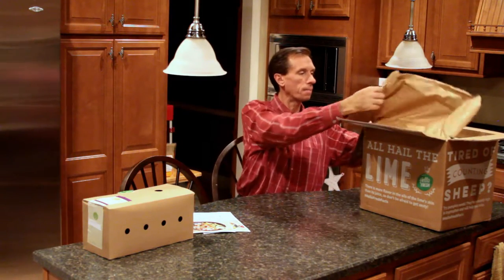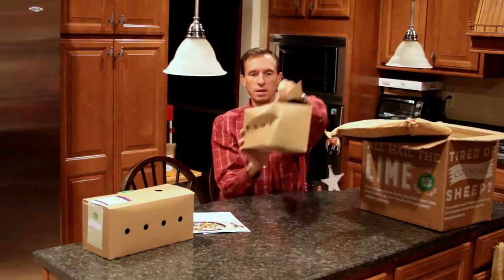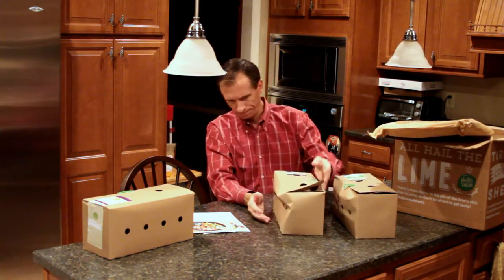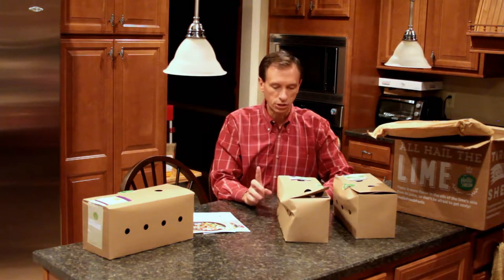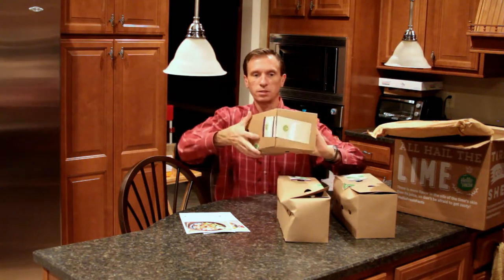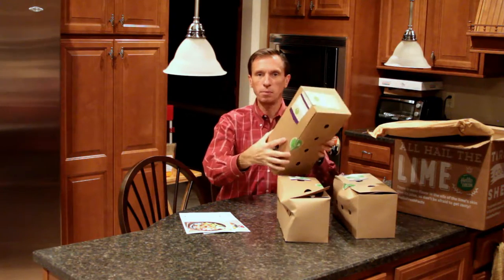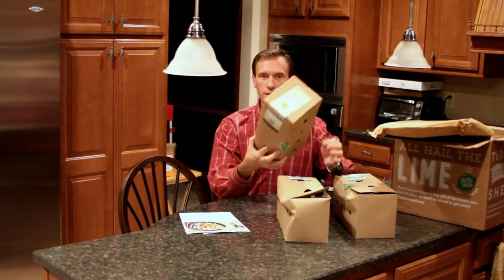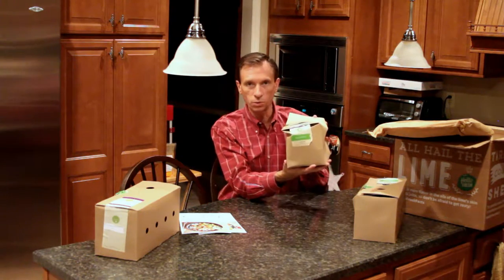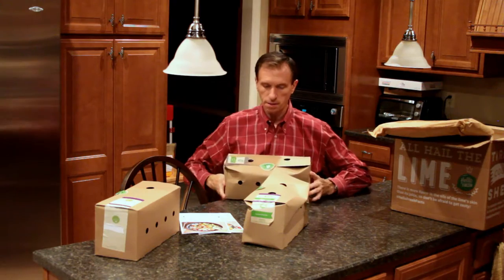We have two ingredient boxes — that's the sesame shrimp, and this is the coconut crusted chicken fingers. Now last week when I ordered, if you could see on the front of the box, there was nothing printed — the label was blank. There was no way to know what was in each box; you had to cut it open, look at the recipe card, and figure it out. At least this time the ingredient box has the label on the outside properly marked, so you can see that one is for sesame shrimp and this one is for the chicken fingers.